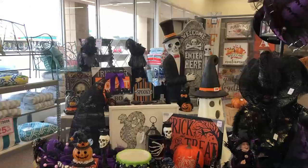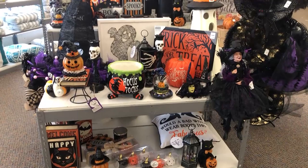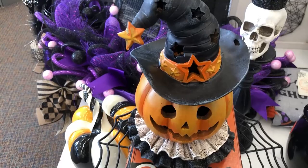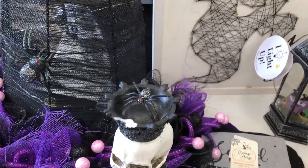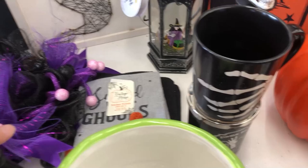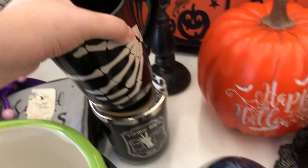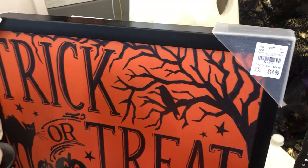They had quite a bit. That Hocus Pocus cauldron right there is pretty neat. That candle holder had a chip out of it though. Tuesday Morning — I don't really know the story with the store exactly, if they take overflow from other stores like Big Lots. $4.99 for that mug, and there wasn't anything wrong with that mug — that's pretty cheap.